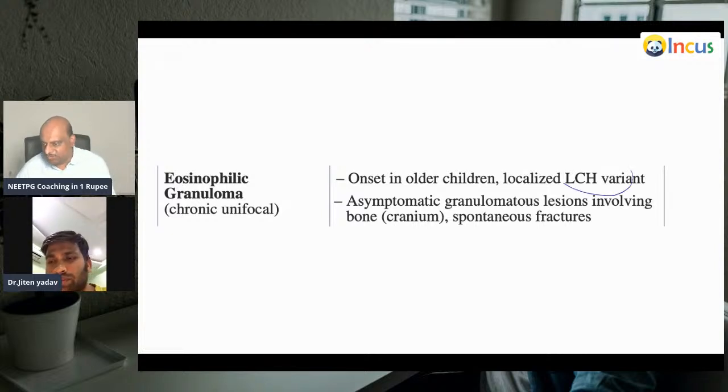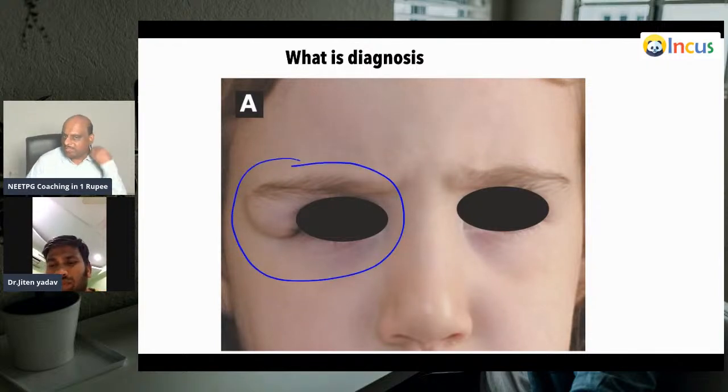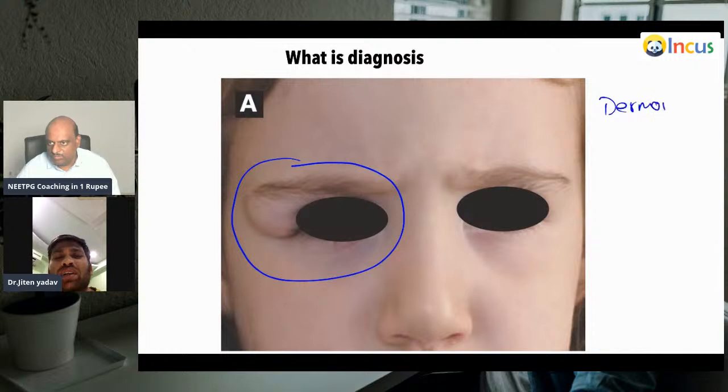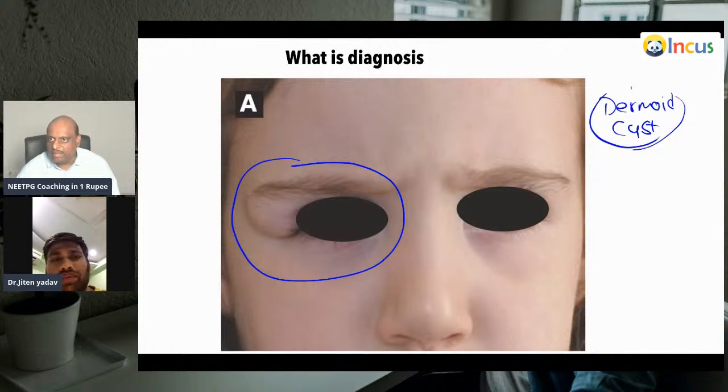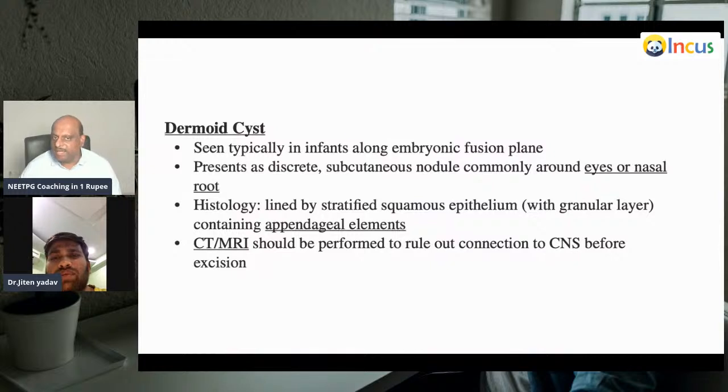What is the last diagnosis for today's evening? This is dermoid cyst — we are seeing a soft swelling near the corner of the eye. If you come across a dermoid cyst, do you evaluate further? Yes — we have to do CT or MRI to rule out whether there is any intracranial lesion. Dermoid cyst is typically seen in infants, lined by stratified squamous epithelium, and CT/MRI should be performed to rule out connection to the CNS.